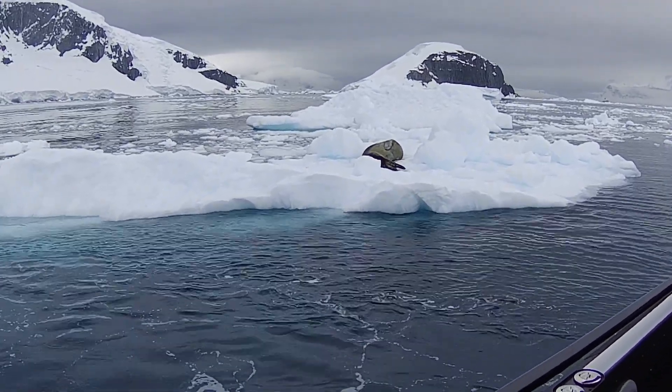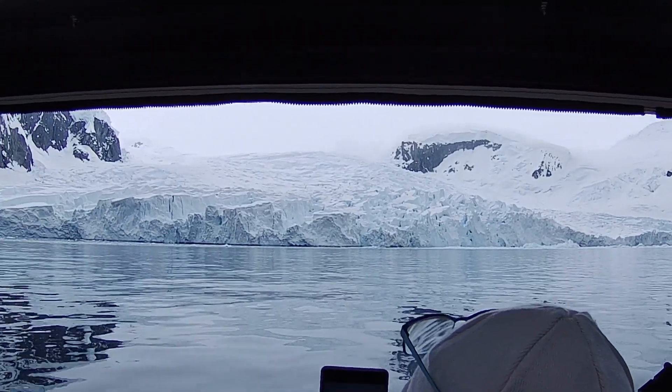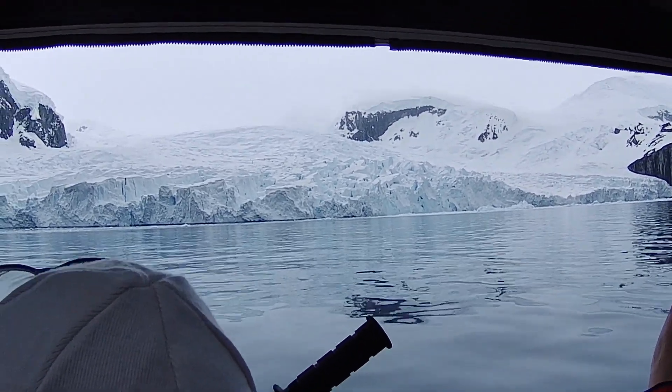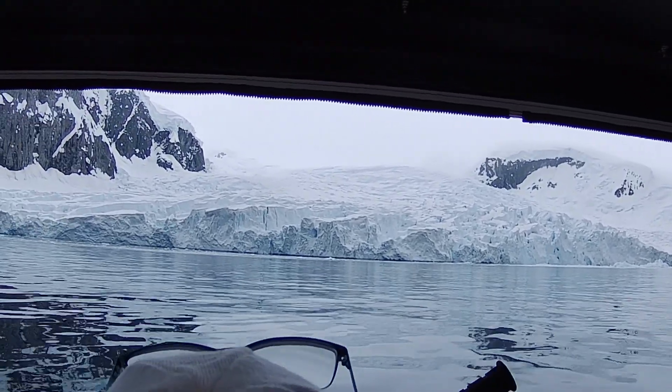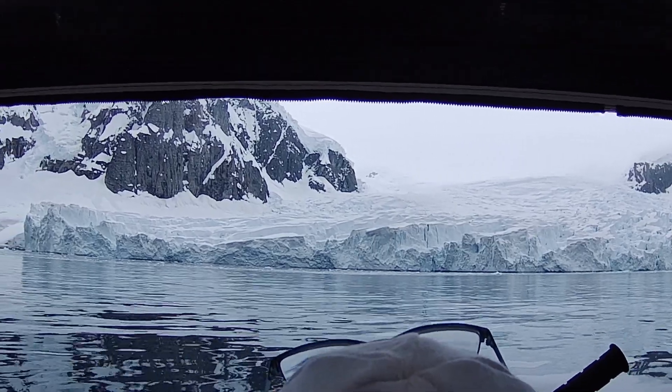After we left him, we went over near the glacier face and the guide talked to us quite a bit about it — very informative and interesting. They do a great job on these Viking trips of using every opportunity to educate you on what you're being exposed to, and I really appreciate that.